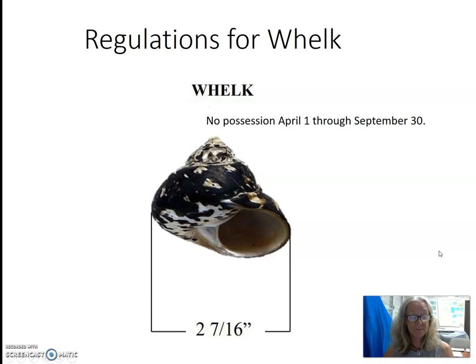Overfishing has made it difficult to readily find whelks. Because of their popularity as a food item and the problem of overfishing, there are territorial regulations to protect these snails. No collecting is allowed during their reproductive season, April 1st through September 30th. There is also a minimum harvest size — whelk must be at least 2 and 7/16 inches in diameter.